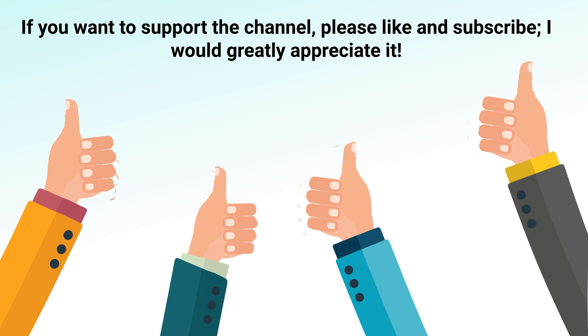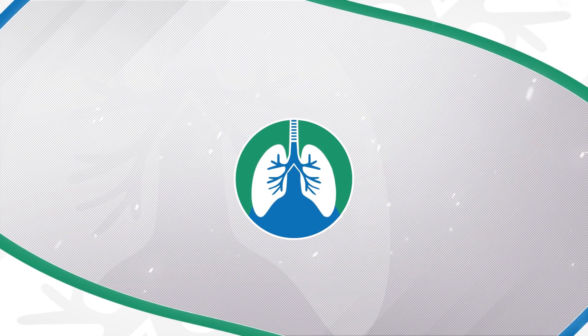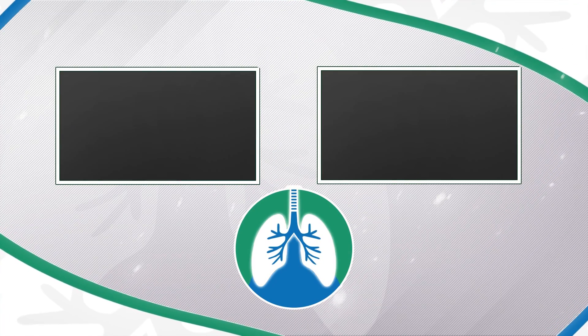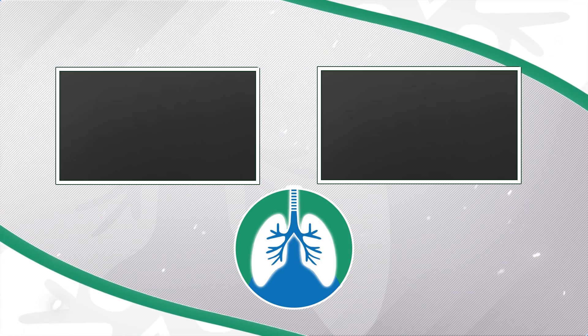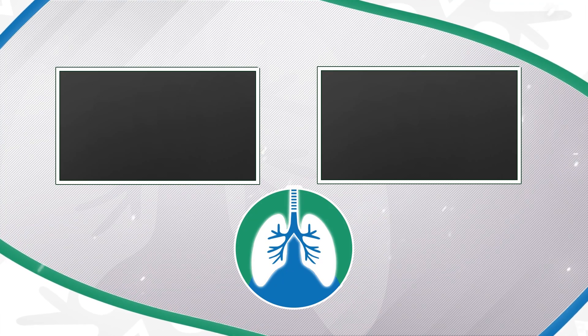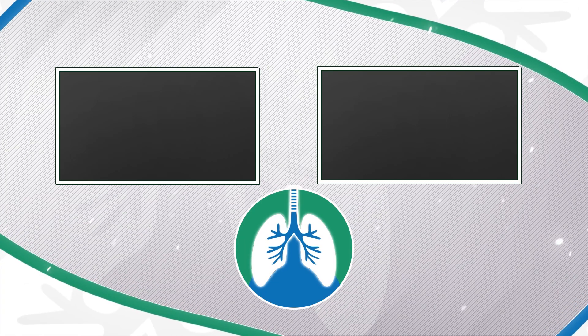If you want to support the channel, please like and subscribe. I would greatly appreciate it. And there should be some other helpful videos popping up on your screen right about now that I think you'll enjoy. And just a quick reminder, we are not doctors. This video is for informational purposes only. Thank you so much for watching, have a blessed day, and as always, breathe easy my friend!